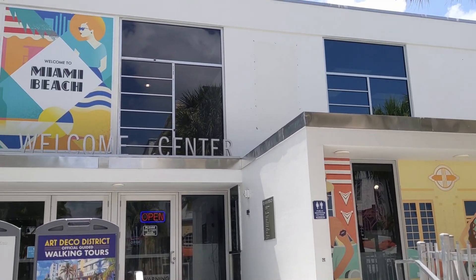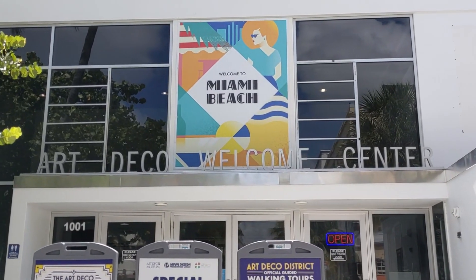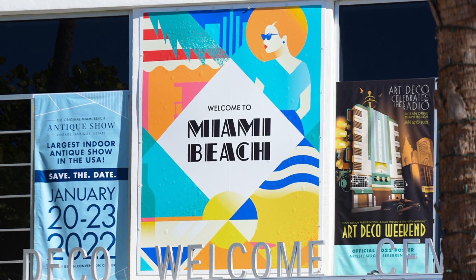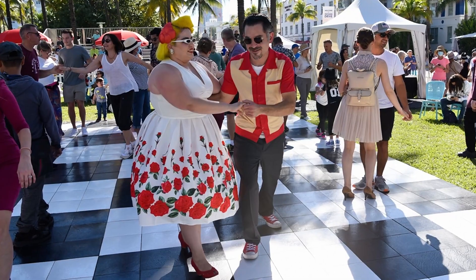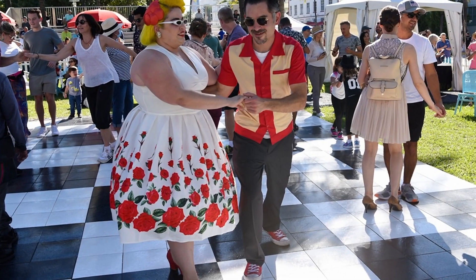We have our art deco museum, which has permanent as well as temporary exhibitions all year round, related to art deco and our mission — environment, culture, arts. And we do our art deco weekend festival every January, where we have a marketplace and live music and all sorts of fun activities. If you could ever be in town for that, that's a lot of fun.